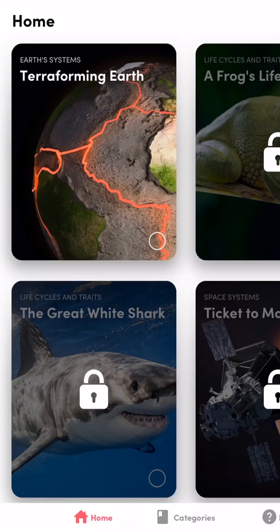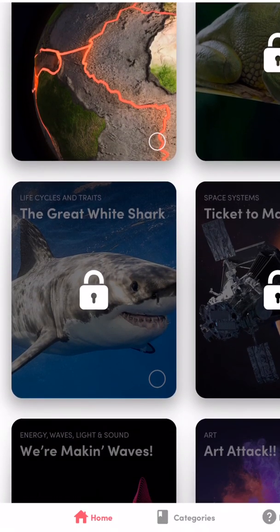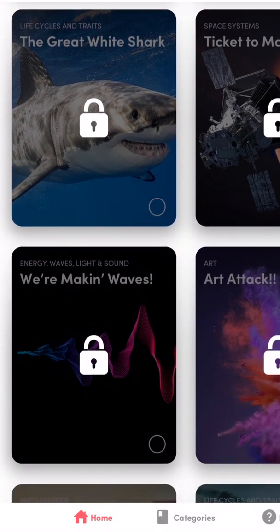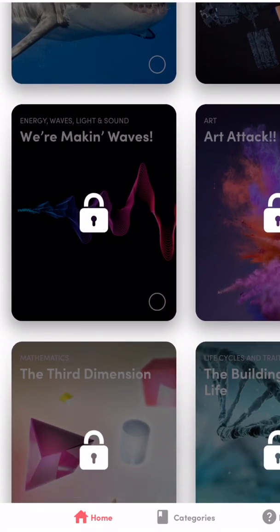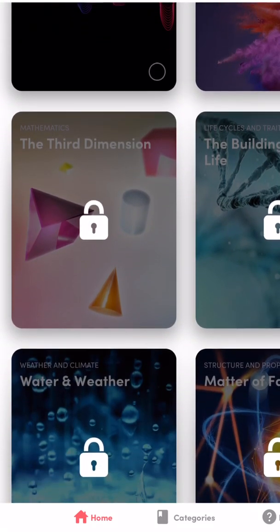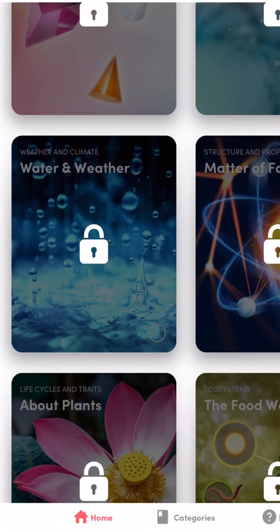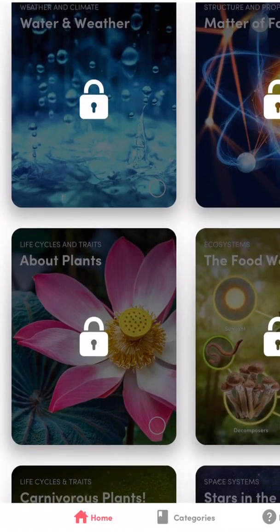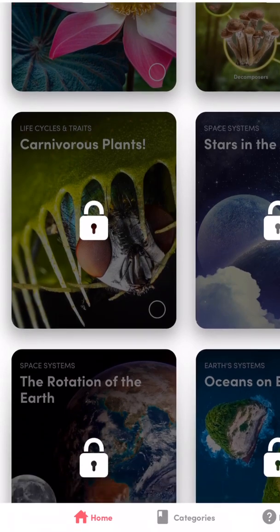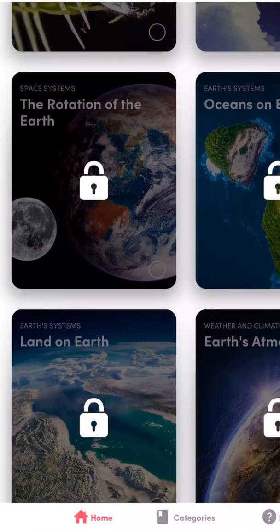Hi everyone. In this video we're going to take a look at an app called Merge Explorer. This is a proprietary app for the Merge Cube. They help host immersive hands-on STEM activities, allowing people to learn more about different types of subjects related to science, technology, engineering, and mathematics, but also arts.